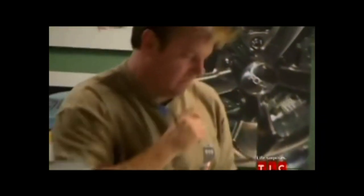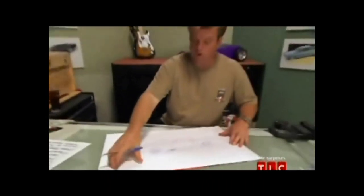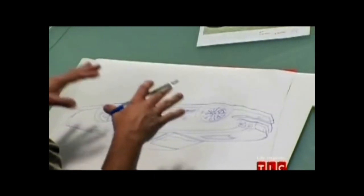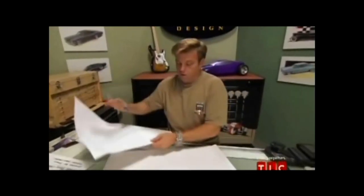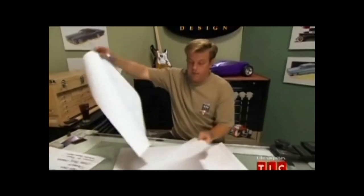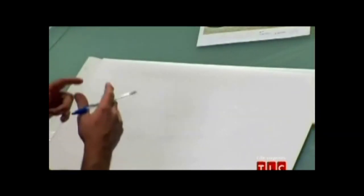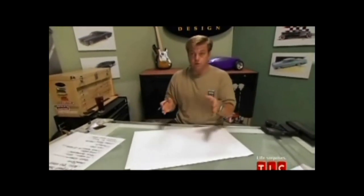Chip Foose is back at his shop busy crafting the design for Matt's Mustang. When I start to draw the car, I've got to figure out what's the best angle that's going to show the design of the vehicle. The drawing is simply just a tool so that we can build the car. I'll do one line drawing and then overlay it again and again until it's exactly what I want. The most important part of a drawing is the line drawing itself — if the line drawing's bad, the drawing's going to look bad. I want all the builders to be able to glance at it and know what their job is.